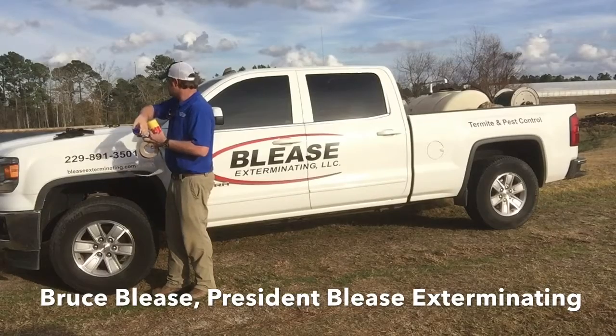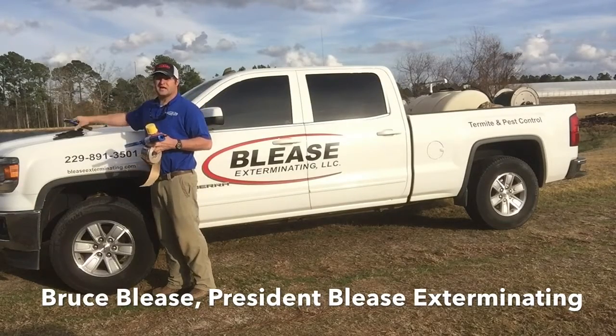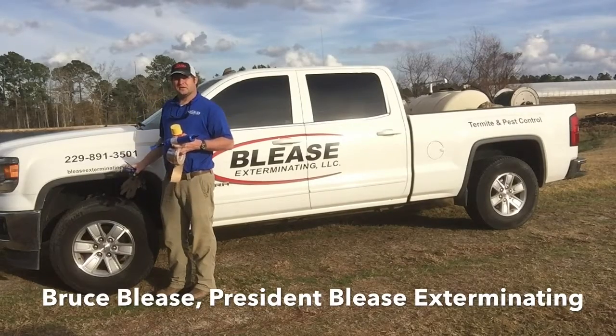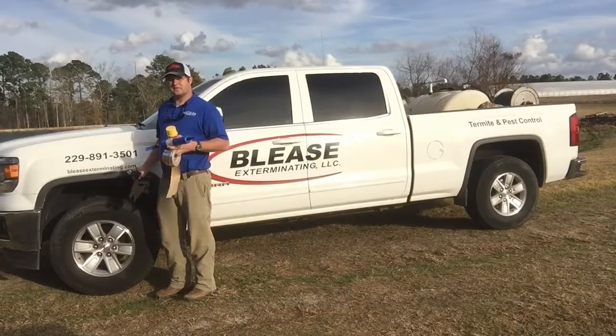And a couple of items you should have laying around your house: a screwdriver, a flashlight, and a pair of gloves. So come along, let me take you and show you what we're going to do with these items to help save you money down the road.